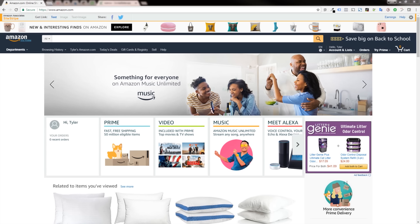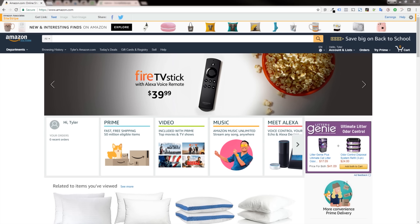Hey everyone, in this video I'm going to talk about Amazon warehouse deals. What are Amazon warehouse deals? Well, they're not a very widely known part of Amazon — the site's so large it's often hard to find everything. But in this video I'm going to show you how to find warehouse deals and tell you a little bit more about what they are.